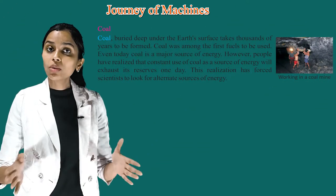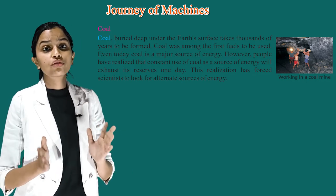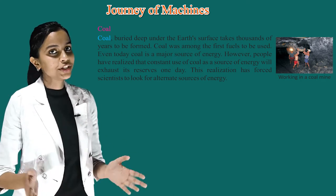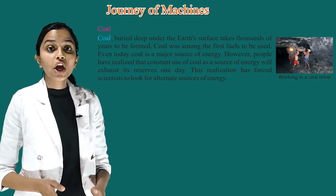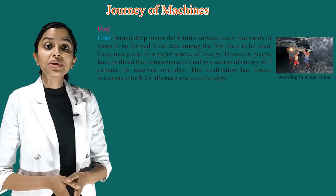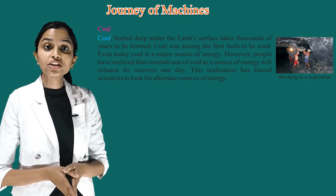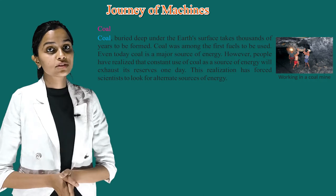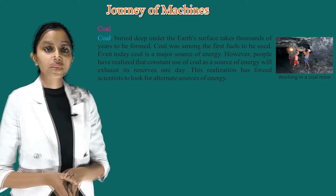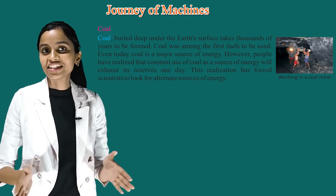Coal buried deep under the earth's surface takes thousands of years to be formed. Coal was among the first fuels to be used. Even today, coal is a major source of energy. However, people have realized that constant use of coal as a source of energy will exhaust its reserves one day. This realization has forced scientists to look for alternate sources of energy.